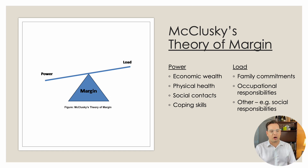An interesting construct in andragogy — the theory of teaching adults — is the theory of margin.